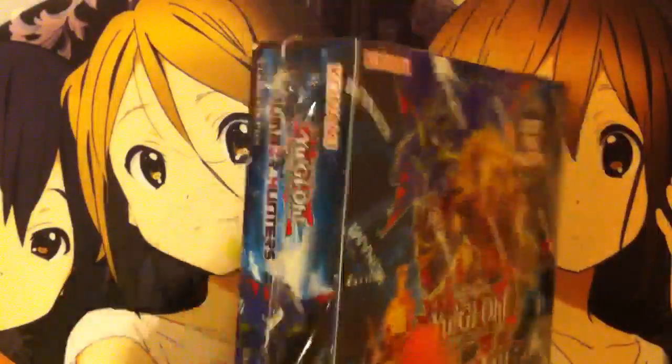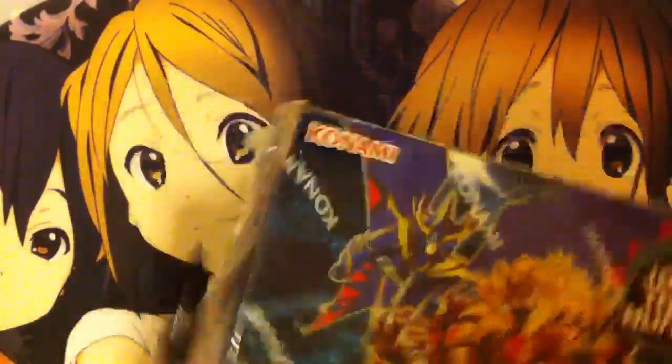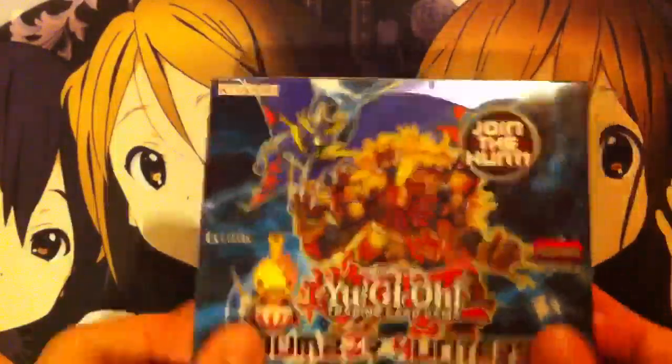So go ahead and open it up and see what we get. This pack is pretty much set up like a hidden arsenal, so you'll get four supers and one secret per pack. Let's go ahead and get started.